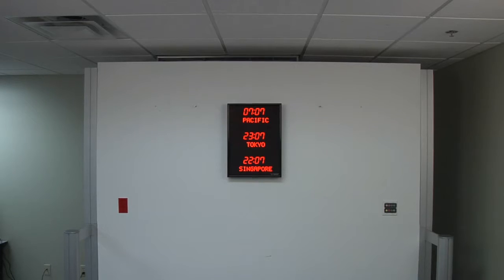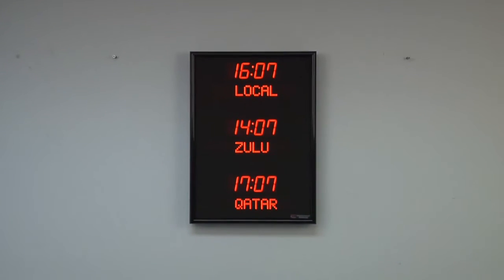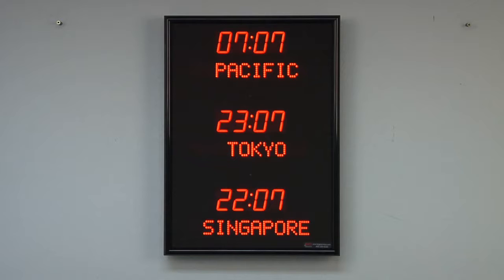Choose between a USB or Ethernet PC interface. Time and settings are maintained during power outages. This unit is easily viewable from up to 40 feet away. The dimensions of the clock are 15 and a quarter inches tall by two and a quarter inches deep. Each time zone clock is handcrafted in the USA.